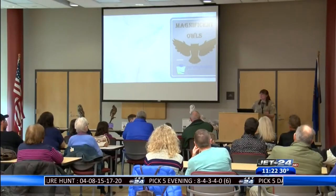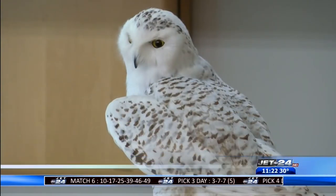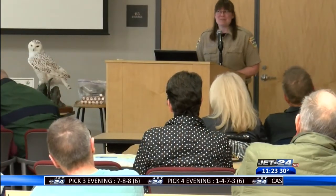It was a hoot of an afternoon for community members at Tom Ridge Environmental Center. Environmental educators spent the afternoon informing the public on different seasonal patterns for owls in our area.